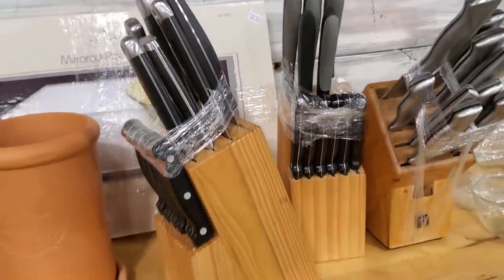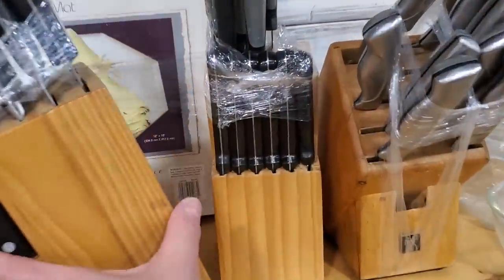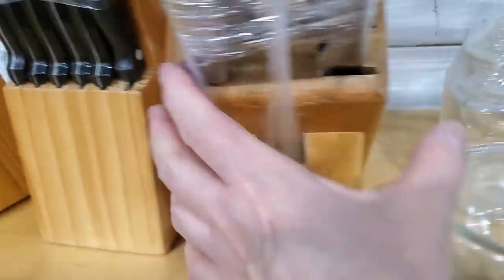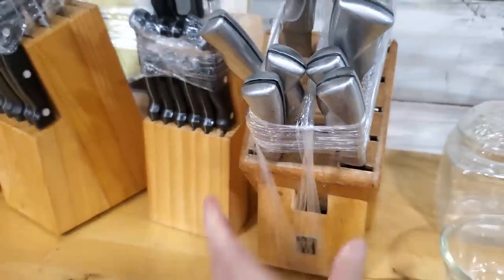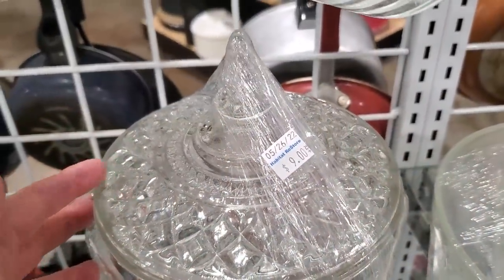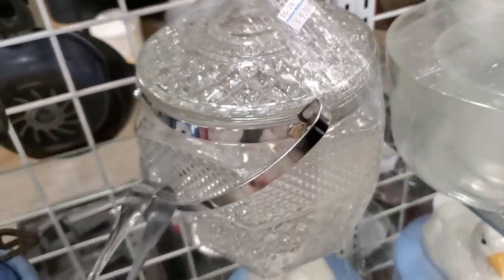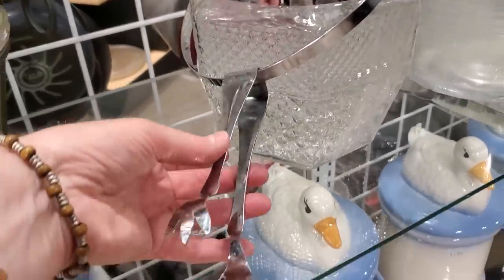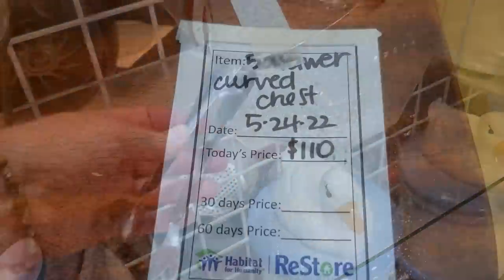They had some knife sets today at $8 a piece — I really loved them, and they were in their display case. If you price knives, they're going to be really expensive — you typically pay more than that for just one knife. Here is the most beautiful ice bucket I think I've ever seen in my life — $9, and it came with the little prongs.